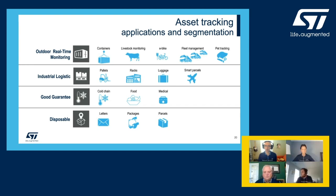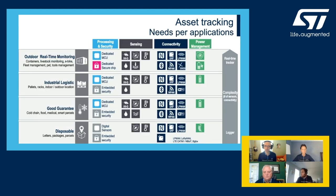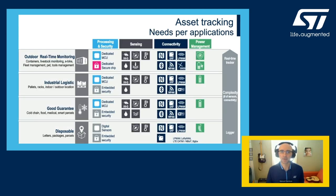Let's take a look at how, from the technology standpoint, our solution aligns with the requirements on each type of asset tracking solution. Our goal here is to make all of these applications smarter and to choose the optimal set of processing, sensors, connectivity, and power management for the task.